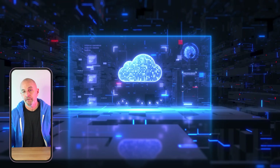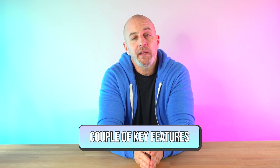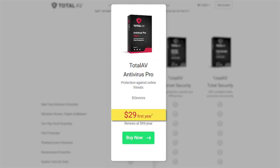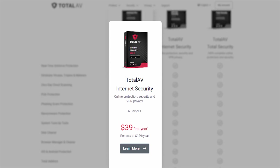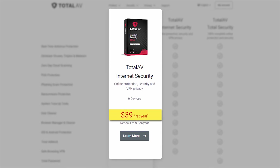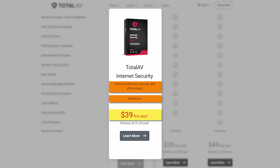On top of that, it also offers a limited free version. What's cool about TotalAV's plans is that they all pretty much offer the same tools, with the only big differences being the number of devices you can cover and just a couple of key features. Their Antivirus Pro plan costs just under $30 for the first year and covers up to five devices. Their Internet Security plan goes for around $40 for the first year and covers up to six devices, while also giving access to their VPN.